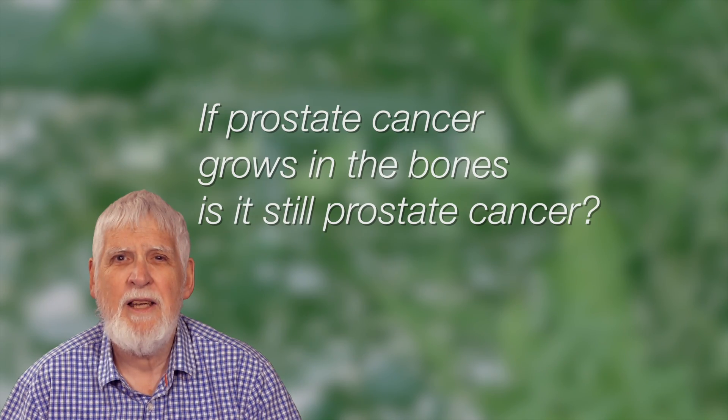If prostate cancer grows in the bones, is it still prostate cancer? When prostate cancer is growing in the bones or in any other organ, it is still prostate cancer cells. It just lives somewhere else.